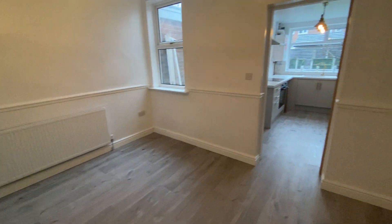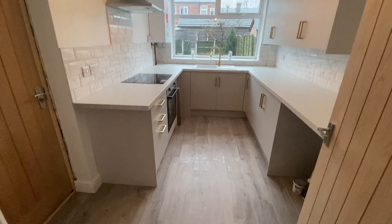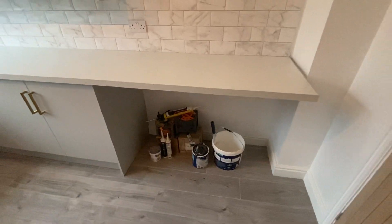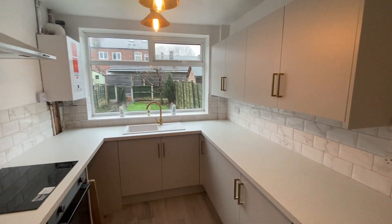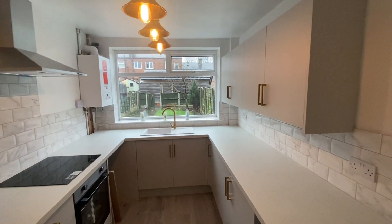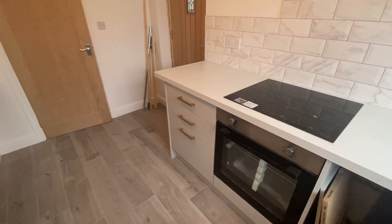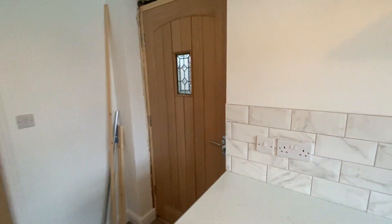And then we come into the modern kitchen diner. You could probably put a nice small table in this area here, or get a few breakfast seats just there. Now this is a kitchen from Haldens, done to a really good standard. The landlords tend to keep all their properties very uniform. It's had a new boiler in here as well — oven, hob, extractor. A real lovely property.